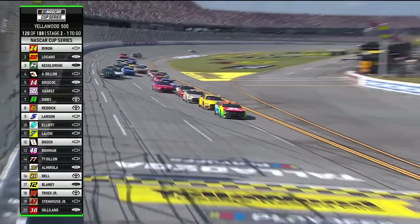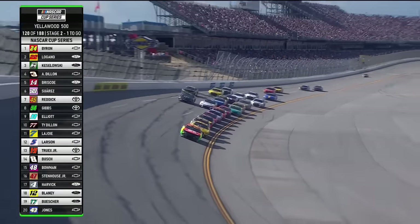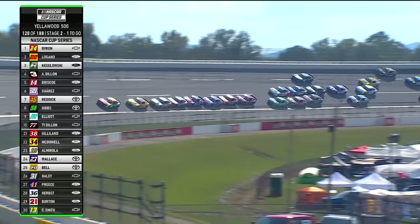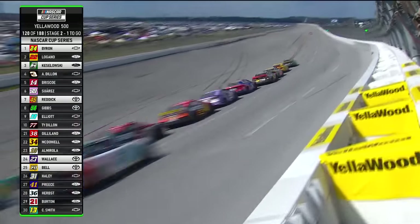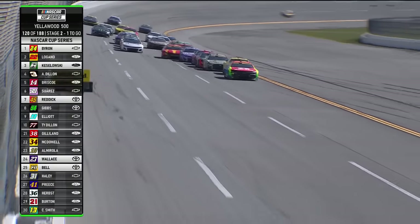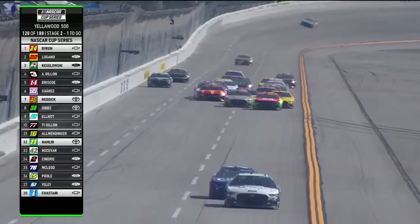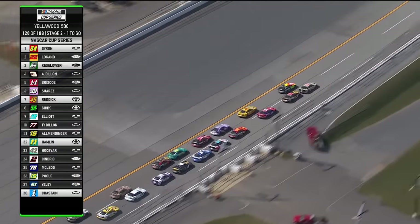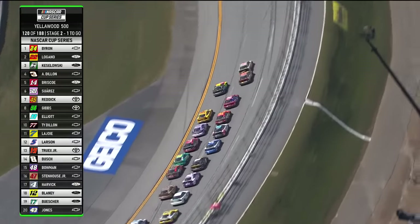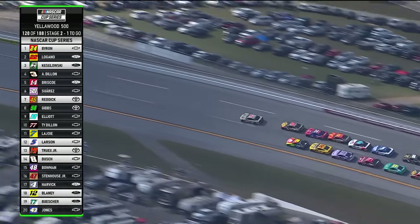It's Byron up front, but now the aggression will start. Stage points very important. Kozlowski, Redick, Larson, Earnhardt Jr. — all right there in striking distance to get points here in stage two. Kozlowski in third. Redick back in seventh. Kozlowski jumped to the outside trying to get on the outside of William Byron — blocked both, back to the bottom. He's going to clear. Nobody helping that 24 on the inside. Will Kozlowski be able to hold on and get the stage win?